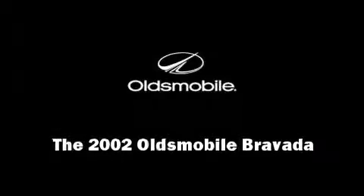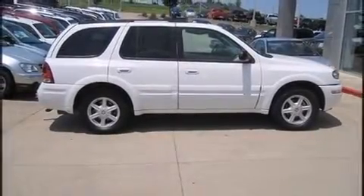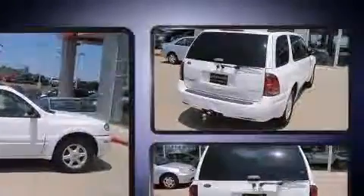Introducing the 2002 Oldsmobile Bravada. It features an automatic transmission, all-wheel drive, and a refined six-cylinder engine.